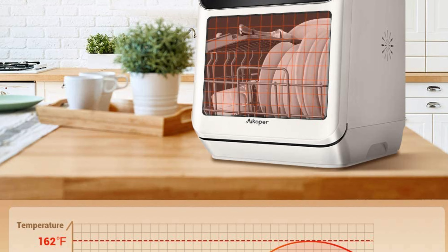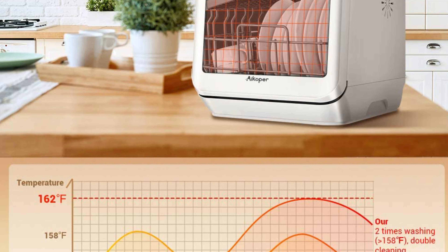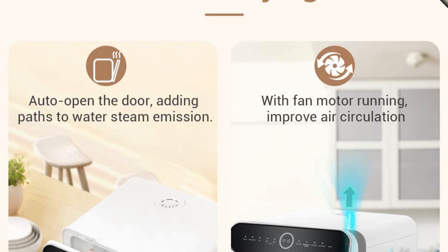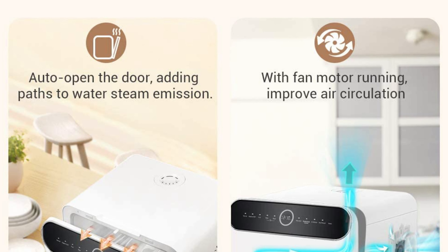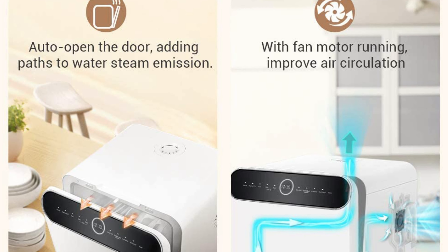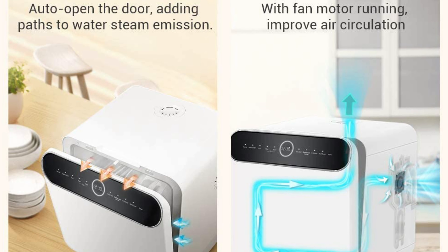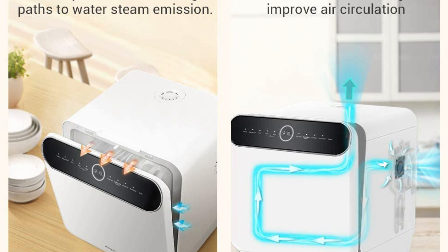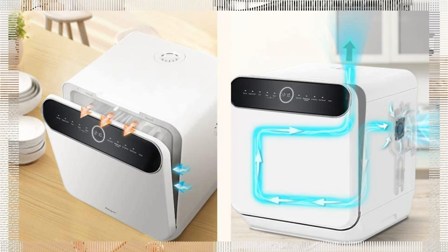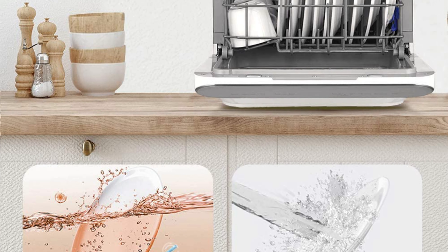The upper and lower spray arms offer 360-degree full-range cleaning in 5 modes: normal, hygiene, fruit, glass, and rapid. Different modes provide effective and deep cleaning for daily washing needs. In hygiene mode, the temperature can reach 162°F in the washing process, making it easy to remove stubborn stains and oil pollution. This dishwasher also features 2x high-temp washing and rinsing to offer thorough and better cleaning compared to other dishwashers.